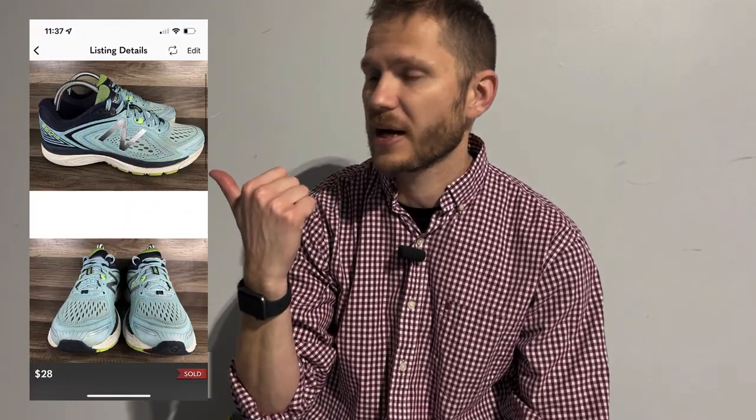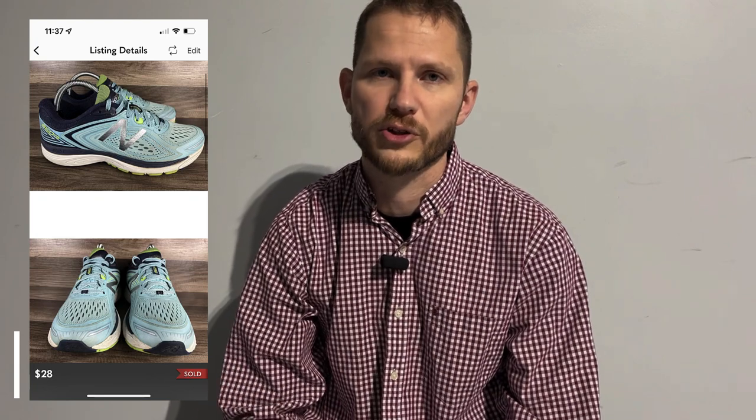The second listing — if you caught my video from yesterday — was an item that actually sold right after I listed it. Those were these New Balance blue running shoes, I think the 880 V8s. Those sold for $28 on Poshmark, so I'm really happy with that sale.